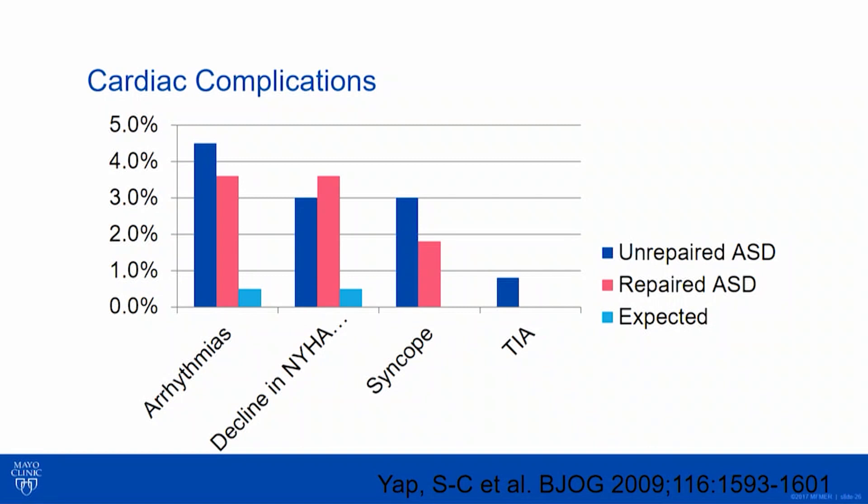Let's look at some of the data. This is a really nice study out of Europe — a very large database looking at women with atrial septal defects, thinking about simple congenital heart disease in pregnancy. We often focus so much on valvular heart disease and more complex lesions. Arrhythmias were actually increased in both women who had an unrepaired ASD at the time of pregnancy or previous ASD repair, but they weren't super high — less than 5% of pregnancies were complicated, though more than the control group.